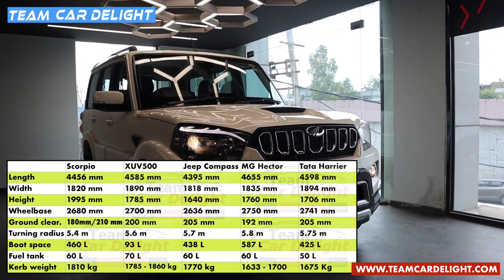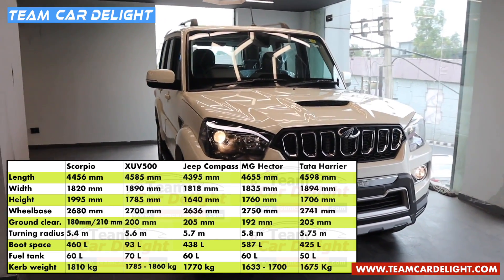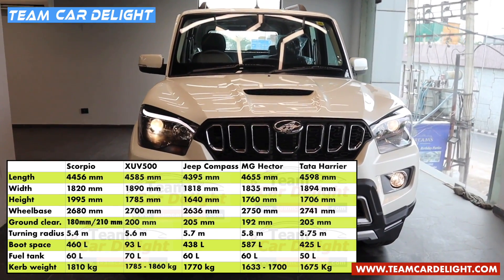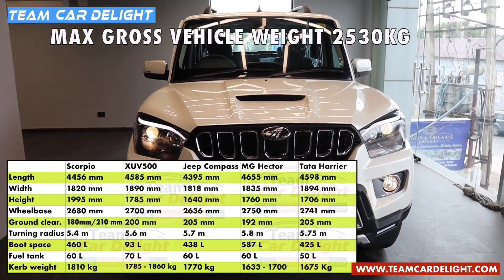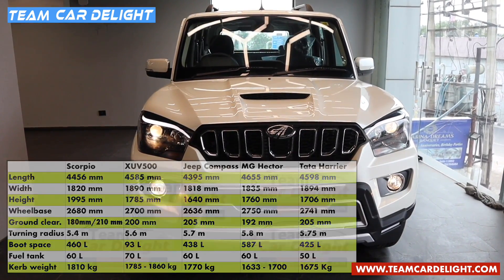Scorpio has a ground clearance in books of 180mm and otherwise 210mm, turning radius of 5.4m, boot space of 60L, a fuel tank capacity of 60L and kerb weight of 1810kg. The gross vehicle weight is 2530kg. Scorpio has a tagline which says 'nothing else will do' and it's a rear wheel drive vehicle.